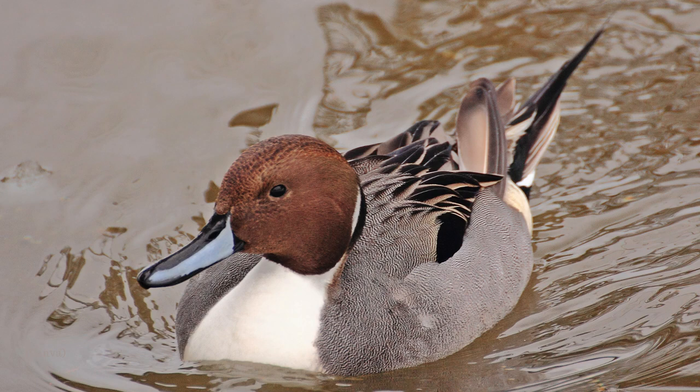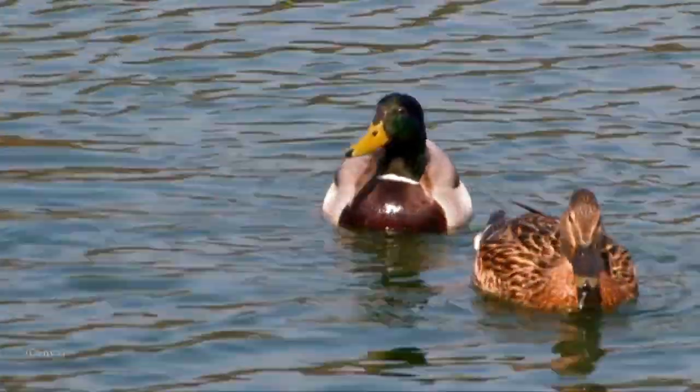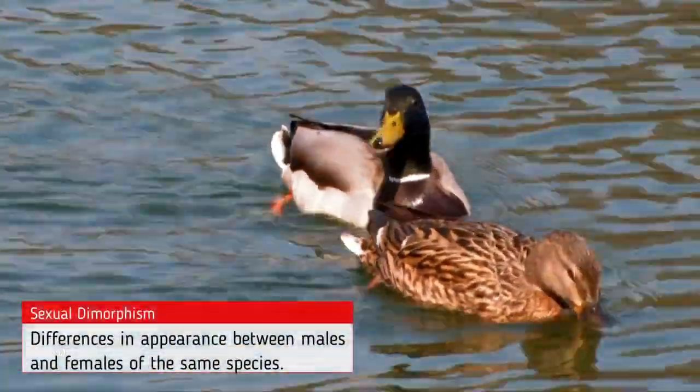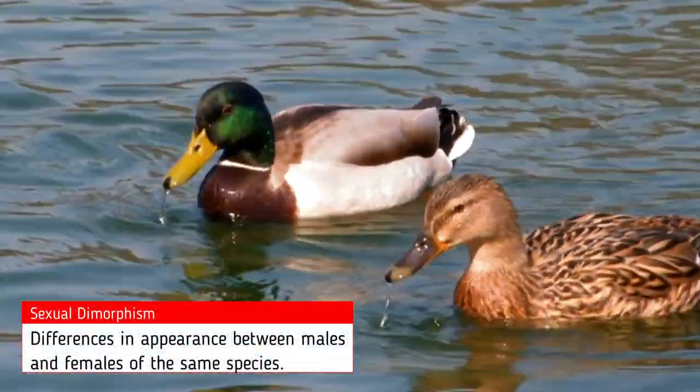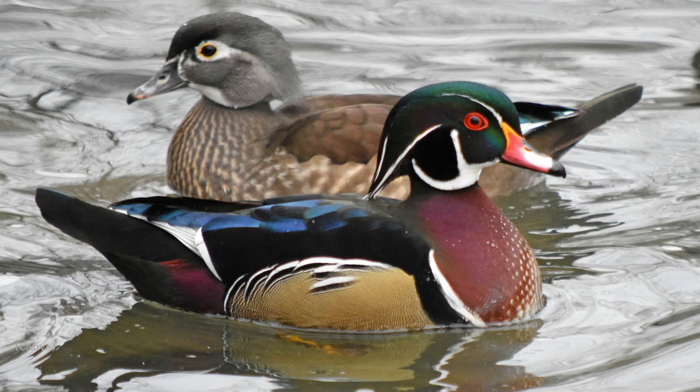Ducks vary in size, but they all have a similar elongated body shape. It is very common for many duck species to display something called sexual dimorphism. This means that males display different traits than females. This is usually seen in colour patterns. Males are often more brightly coloured than females, and females are usually more plain looking.